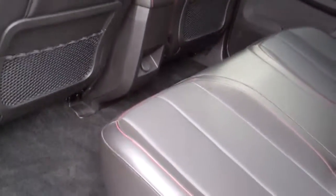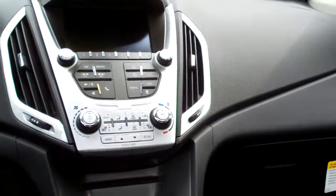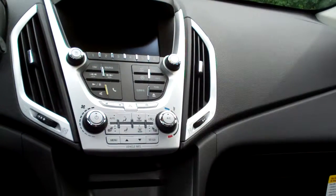Nice ebony leather with a little red stripe through it — looks good. Plenty of room back here. You got power windows and door locks for the passenger. AM, FM, CD, IntelliLink satellite radio. That's also where your rear backup camera shows up.